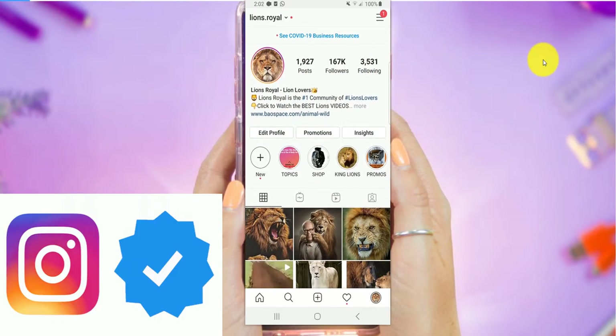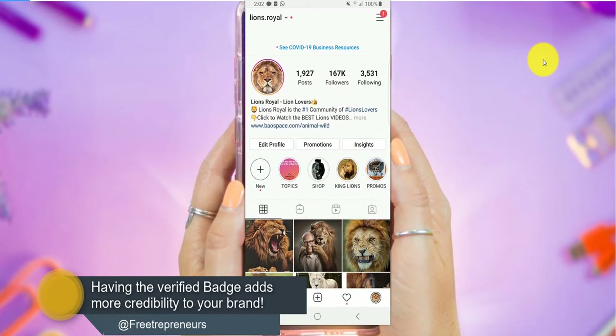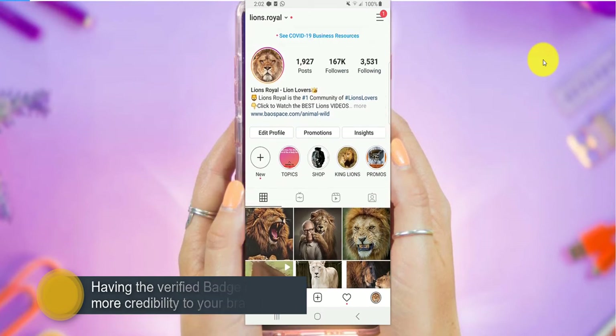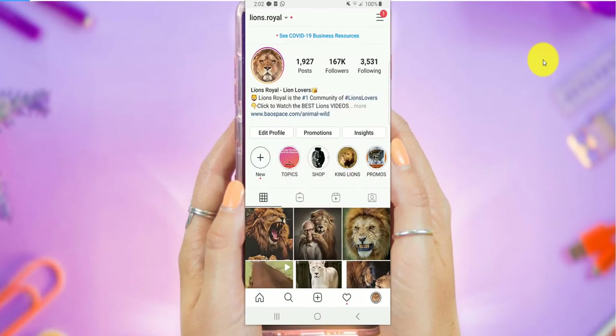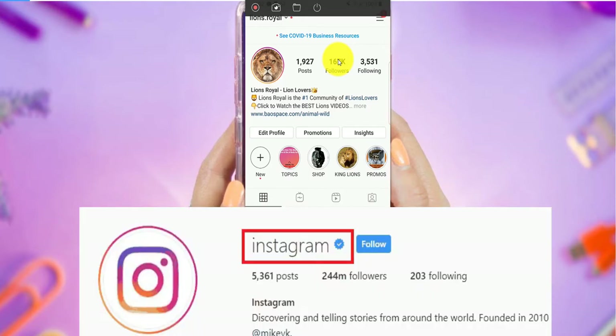I have several accounts that have more than 10,000 followers and I'm going to try to get verified today. This is my phone that you're seeing here. I've had this account for about a year and eight months and I've grown it to about 167,000. Now what I'm going to try to do is get that blue check mark on this account.